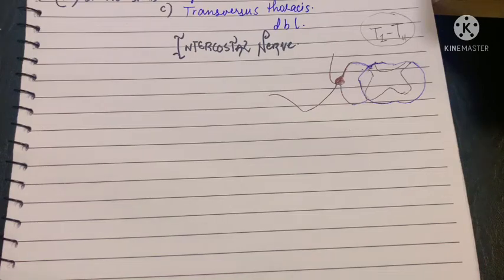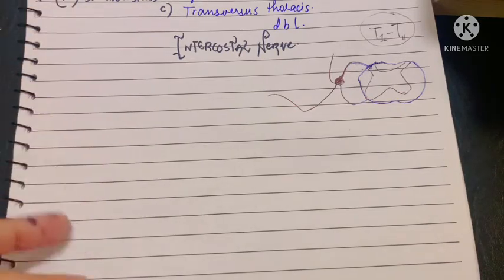Assalamu alaikum, this is Dr. Hasna and today we will be studying the intercostal nerve. The intercostal nerve is the sole nerve supply of your intercostal spaces and the muscles that lie in those spaces.